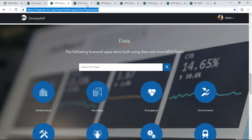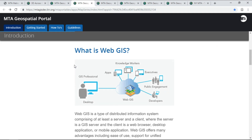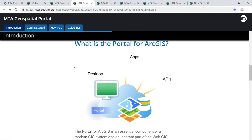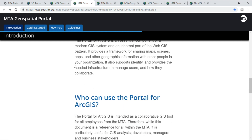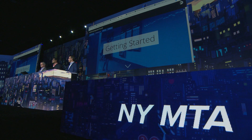Second is education. How do you communicate to the wide range of users about the capabilities and the benefits of GIS? Using story maps, we have designed a platform where it helps users learn about our portal, how to get started, and understand the roles and responsibilities.